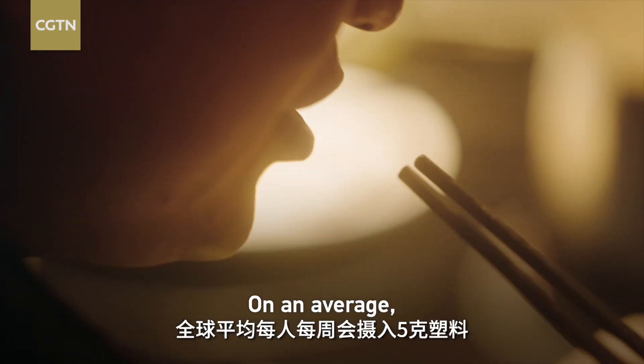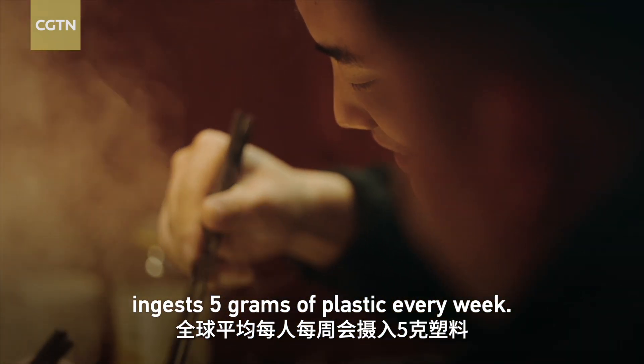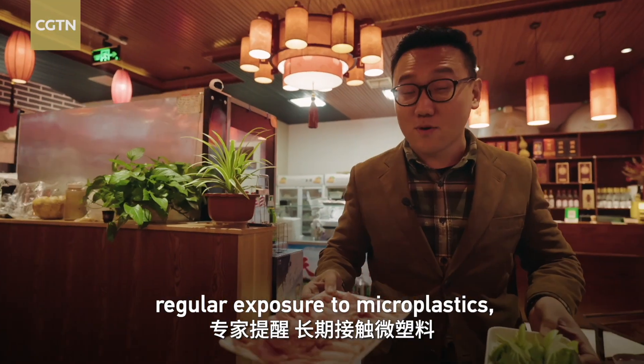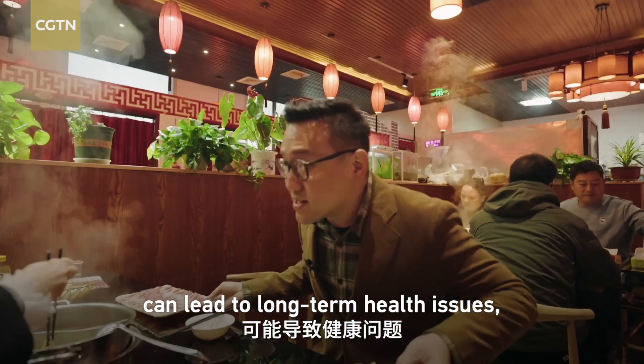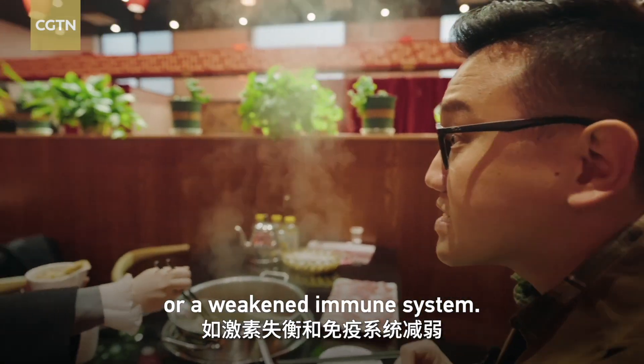On average, each person worldwide ingests 5 grams of plastic every week. Health experts warn that regular exposure to microplastics — for example, from plastic utensils — can lead to long-term health issues, such as hormonal imbalances or a weakened immune system.